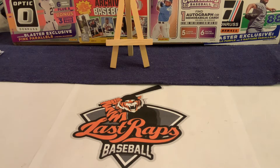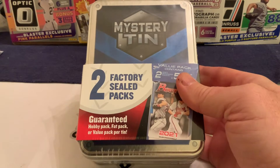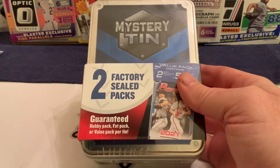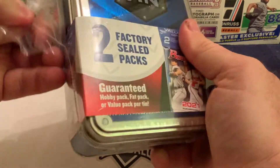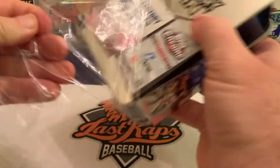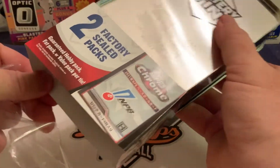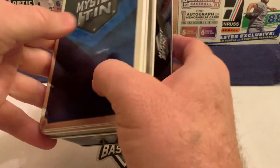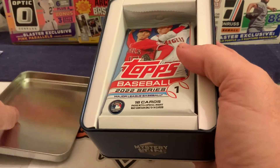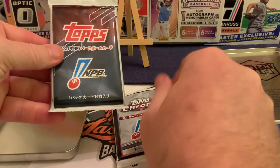Welcome back to another Last Raps Baseball Mystery Box Monday. We've got the return of the Mystery Tens — we opened some of these a couple of weeks back. These contain Japanese baseball cards, and we're pretty jazzed that the Japanese product has made its way into the North American marketplace. We've got 2022 Series One, NPB Chrome, and NPB regular.